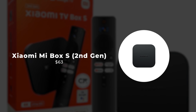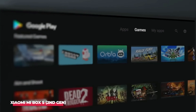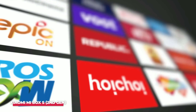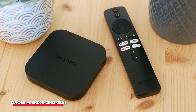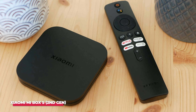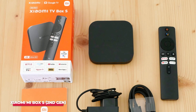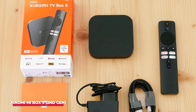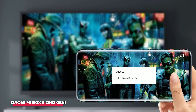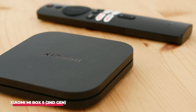Number 3: Xiaomi Mi Box S 2nd Gen. The Xiaomi Mi Box S 2nd Gen is an impressive streaming device that combines a sleek design, powerful performance, and an intuitive user experience. I've been using it for a few weeks now and it has transformed my TV into a smart entertainment hub with minimal effort. The setup process is straightforward — it took me less than 10 minutes to connect the Mi Box S to my TV via HDMI, power it up, and connect to Wi-Fi. The interface is based on Android TV, which is clean and easy to navigate.